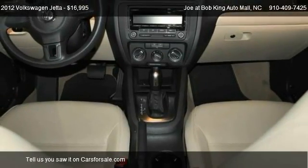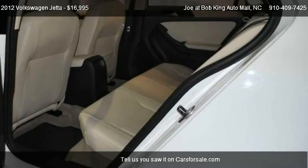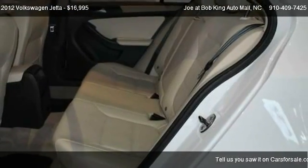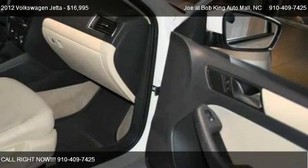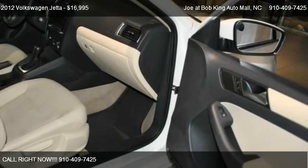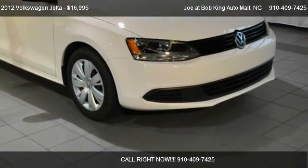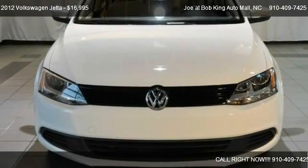Call us at 910-409-7425 or stop by our lot. Find us at 5115 New Center Drive in Wilmington, North Carolina on our website. Or check us out on CarsForSale.com.